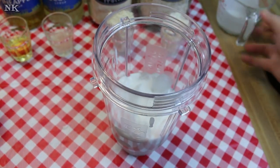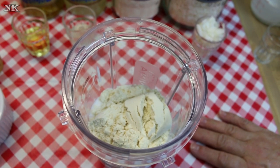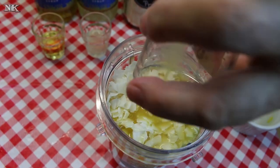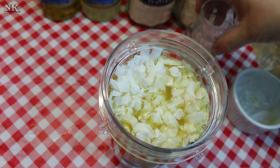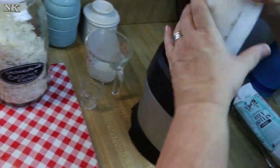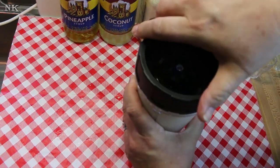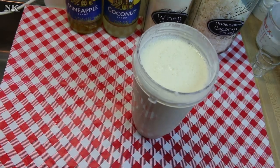You can add less or more liquid if you prefer. We'll add our coconut flakes, our pineapple juice, and our syrups. There's not a lot of syrup in here — it ends up being about a tablespoon of each one, just to boost our flavors. Okay, we're just going to blend.